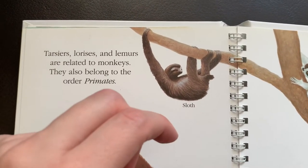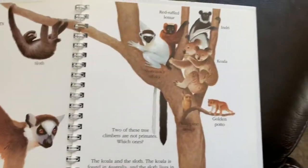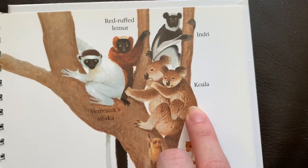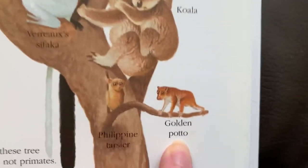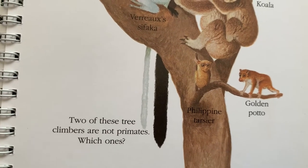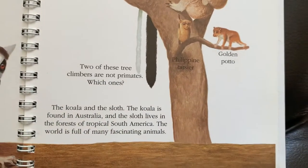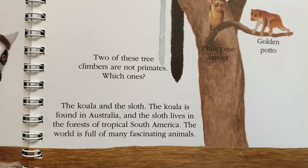Tarsiers, lorises, and lemurs are related to monkeys and they also belong to the order primates. Among the species shown are the red ruffed lemur, sifaka, Philippine tarsier, and golden potto. Two of these tree climbers are not primates — which ones? The koala and the sloth. The koala is found in Australia and the sloth lives in the forests of tropical South America.